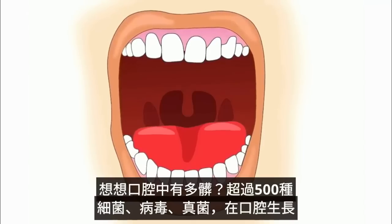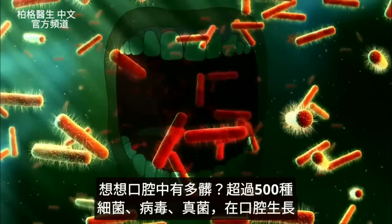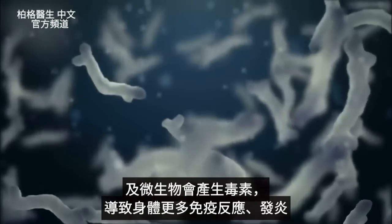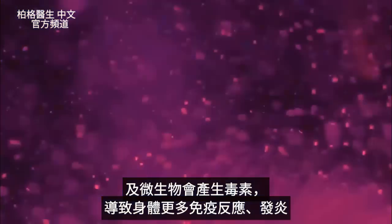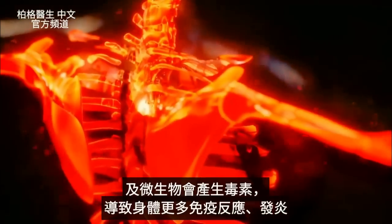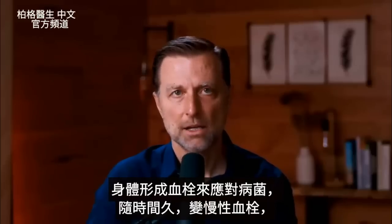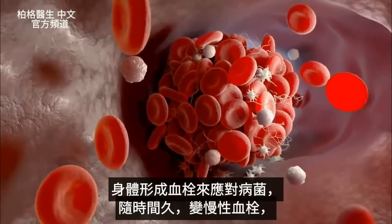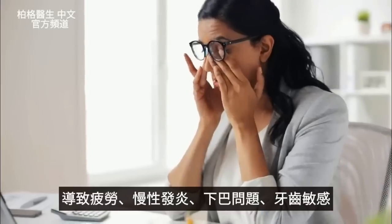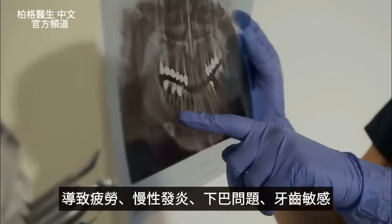Think about how dirty the mouth is — you have over 500 different strains of bacteria, viruses, and fungus growing in your mouth. You also have the byproduct of these microbes: toxins that can create more immune reaction and more inflammation in different parts of your body. Apparently one way the body reacts is by developing clots. Over time, as this becomes more chronic, a person will generally feel fatigue, chronic inflammation, jaw problems, and sensitivity of the teeth.